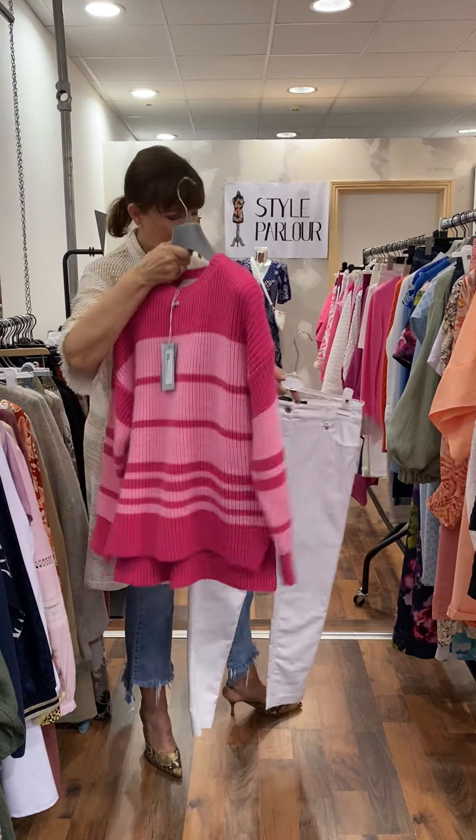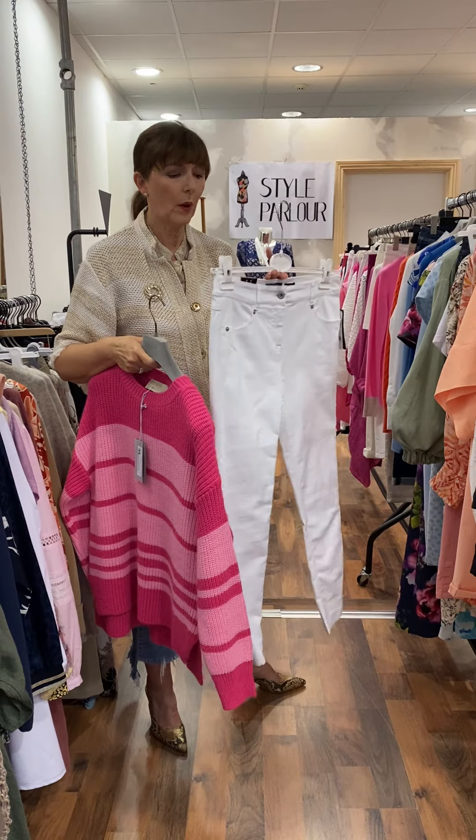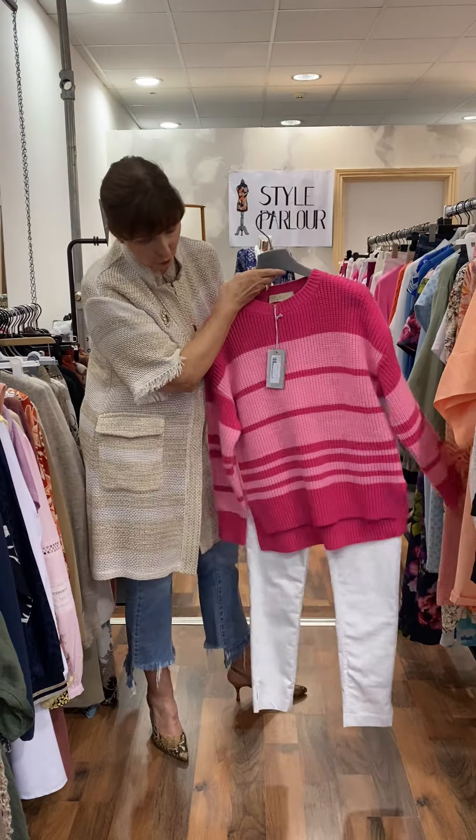Again, these are our Obel white jeans — slim fit. This pair here is a size 14. I loved these two together.